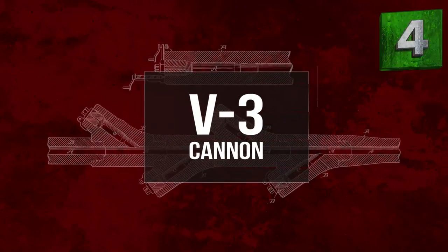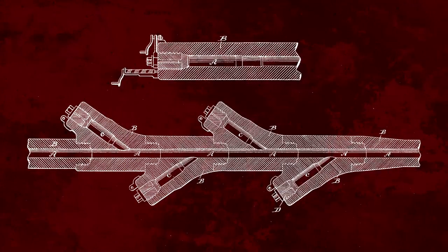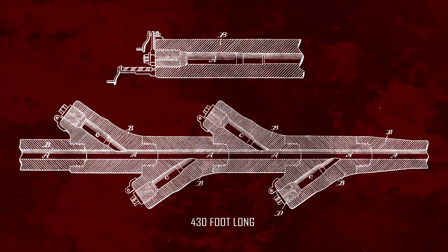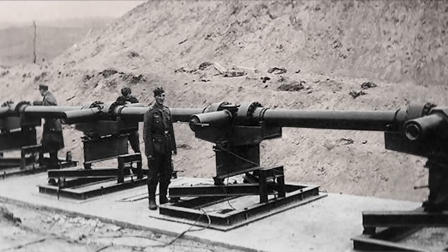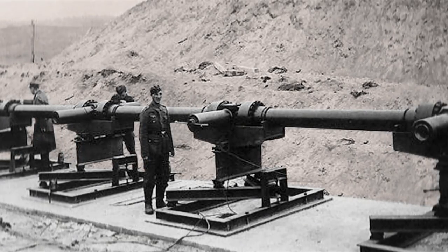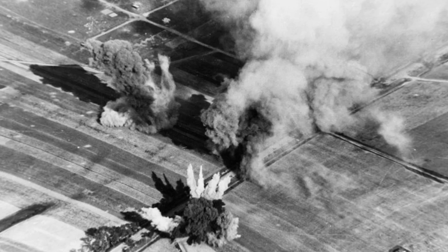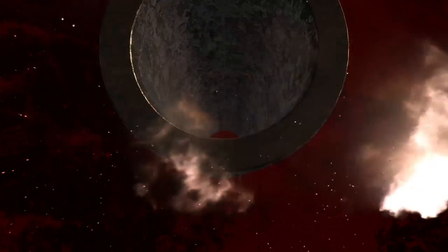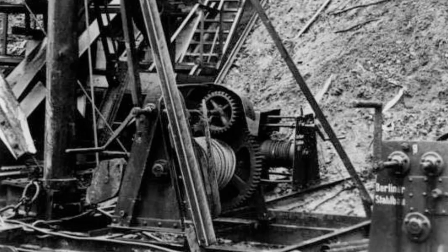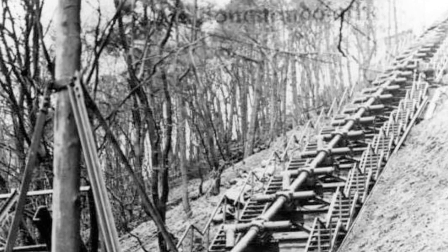Number four is the V3 Cannon. Size apparently did matter to the Nazis. Not content with the Schwerer Gustav, engineers developed the V3 Cannon, a 430-foot-long monstrosity meant to strike the enemy from up to 100 miles away. Specifically, it was meant to hit London from the north shores of France, although RAF bombers took out the site before the weapon could be used. The problem with conventional weapons is the immense explosive power necessary to fire projectiles extremely long distances — those explosions quickly damaged the weapons, requiring intensive maintenance. The V3 dialed back the power of any one explosion by using a series of explosions along the barrel as the projectile advanced, each adding its power to the projectile's propulsion.